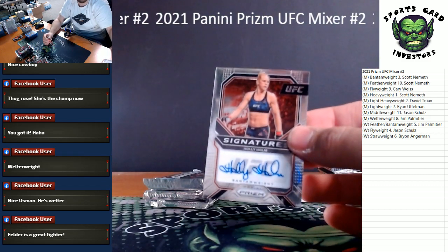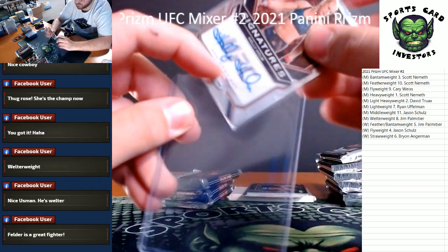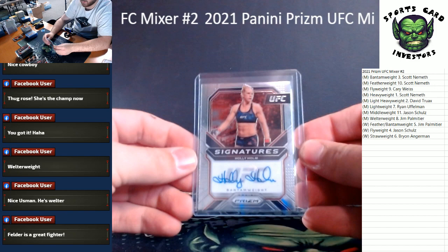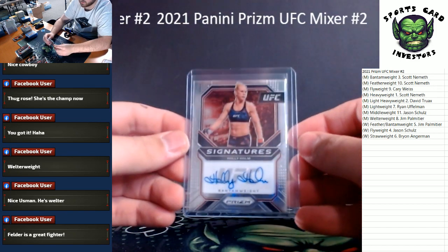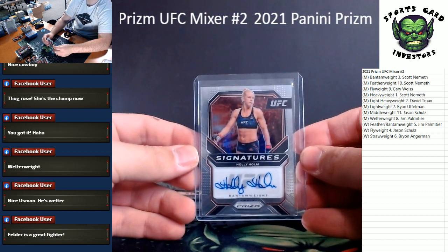Men's lightweight — once again we got a nice auto here for the women's bantamweight: Holly Holm! I still remember when she kicked Ronda Rousey's — that's about the extent of my UFC knowledge, considering that's one of the only fights I've seen. Women's bantamweight.